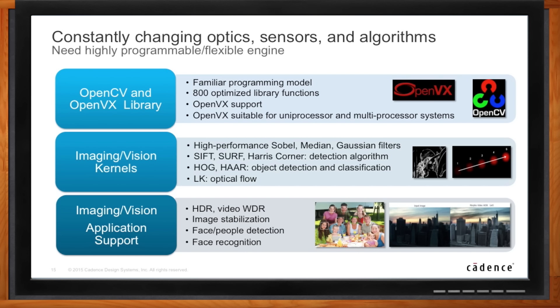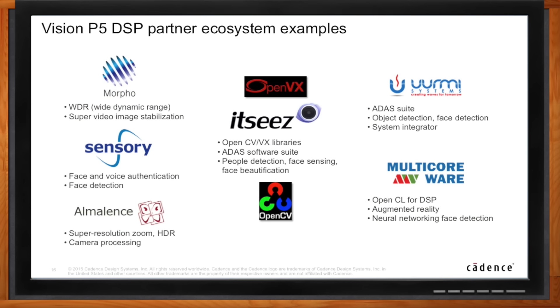Beyond Cadence's own solutions, there's also a broader ecosystem of partner companies. Over the last 12 months, we've signed up large software entities that supply big companies solutions for things like wide dynamic range and video stabilization, which now run directly on the DSP. These include companies like Morpho, Multicoreware, ITSys, and Almelants — supplying solutions for mobile phone and automotive markets in both the imaging and vision domains. Multicoreware supplies contextual neural networking — that deep neural networking algorithm — for mobile phones, automotive object detection, and servers. Having this ecosystem of partners with code already up, running, and optimized is key to quickly deploying these systems.